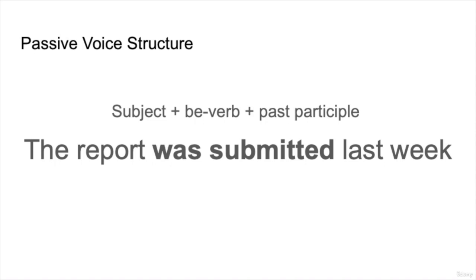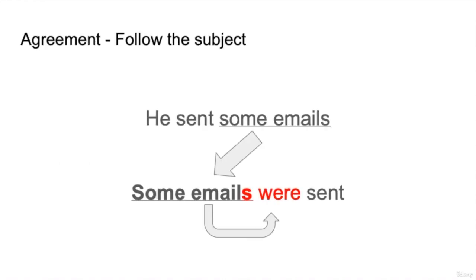To make the passive voice from a basic sentence, we use the following: a subject, a be verb, and a past participle. So, 'The report was submitted last week' — the be verb is 'was,' the past participle is 'submitted.' With passive voice grammar, we tend to have a lot of different agreement. Remember to follow the subject. In 'He sent some emails,' he is the subject, sent is the verb, some emails is the object. But when 'some emails' becomes the subject, the be verb has to agree with 'the emails' and not 'he.'